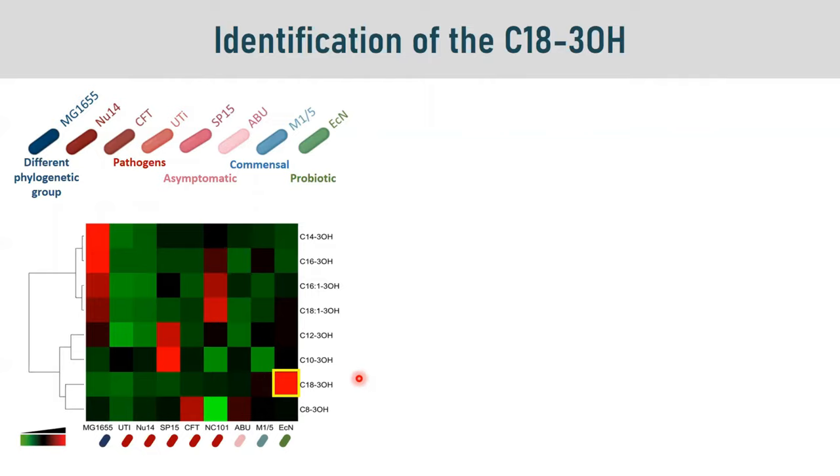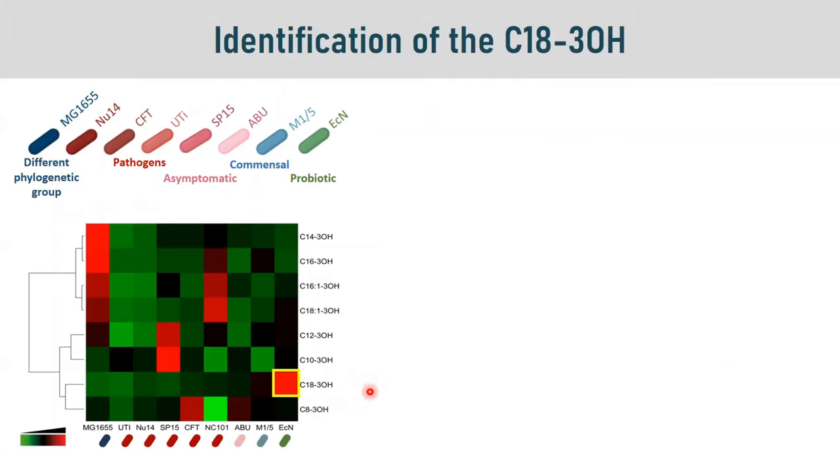By hierarchical clustering, we were able to determine that in our probiotic there was an increase of C18:3-OH. Looking at the concentration of C18:3-OH in the bacterial pellets, we could see that in our probiotic bacteria there is an increased concentration compared to all the other strains.